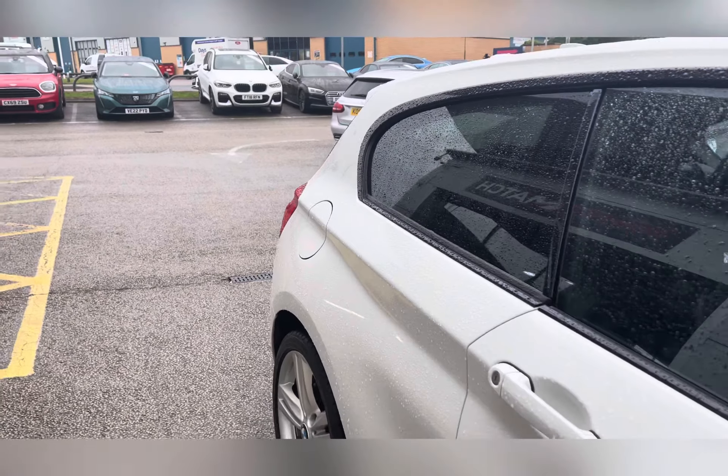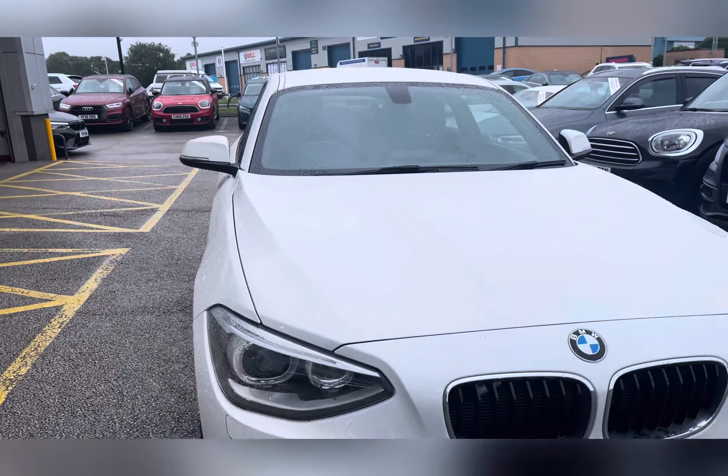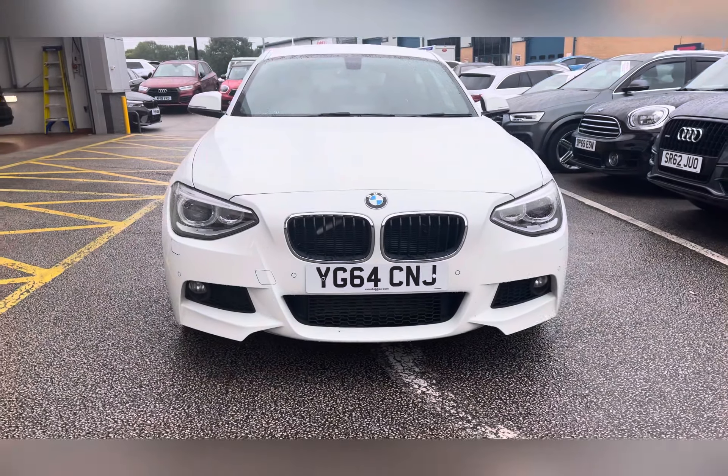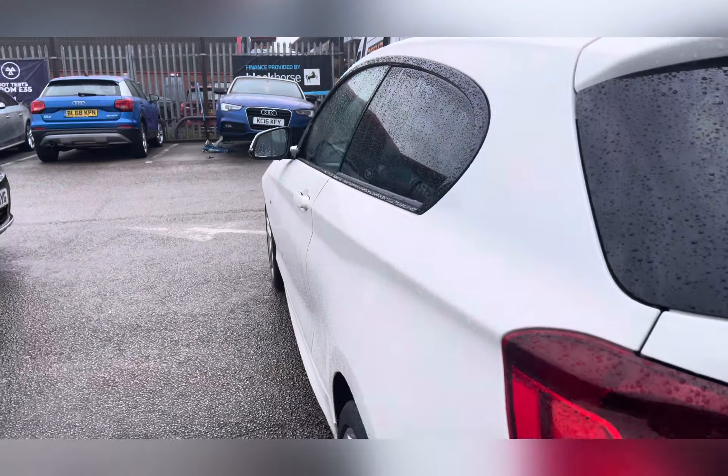Let's take a look around this 2014 BMW 1 Series. It's a 1.6 118i M Sport, a petrol manual with 38,223 miles, finished in lovely white.